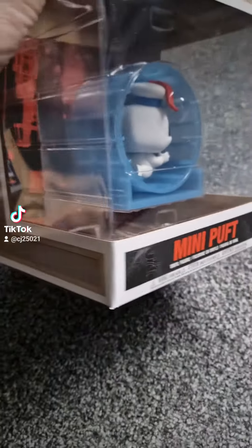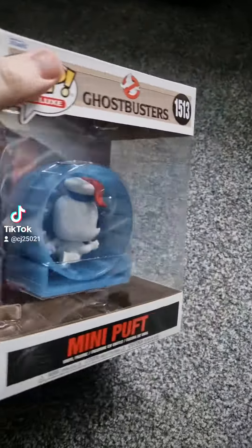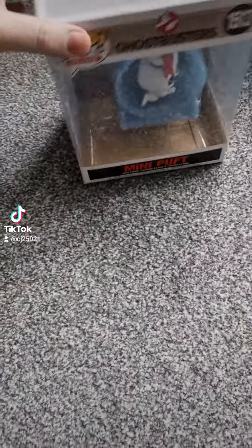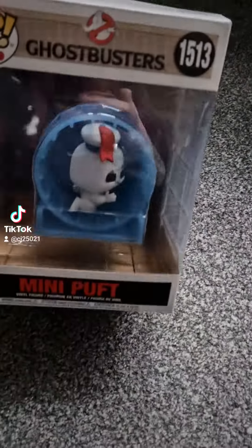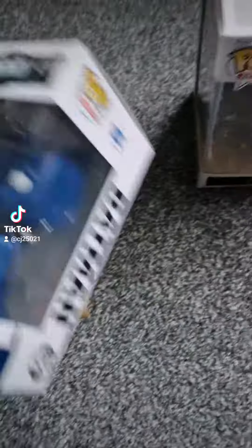I've got a huge Stay Puft collection, I'll need to show you — in fact I'll need to try and just get round to showing you a lot more. There's a Mini Puffed, I just think it's a nice box. That was £30. I had a voucher on Funko Europe, so I also picked up this bad boy.